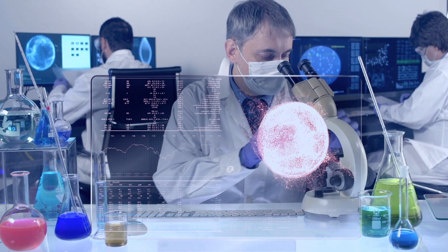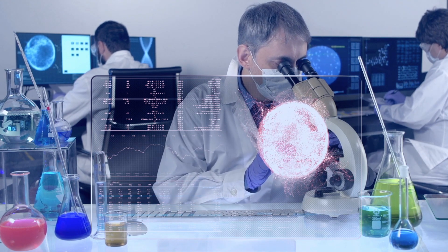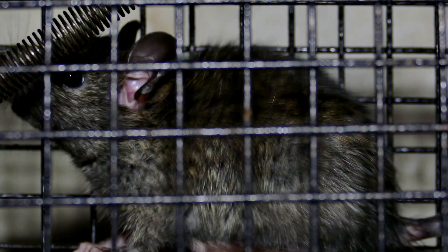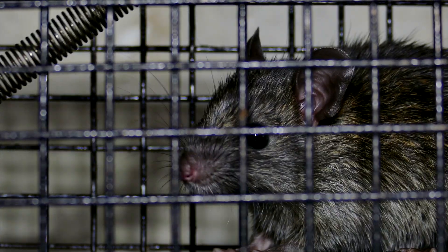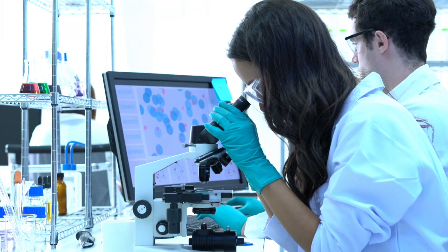Researchers worldwide are now planning to test whether a similar approach could serve to fight invasive rats as well. However, there is controversy about whether the use of gene drives is ethical and whether they should be banned.